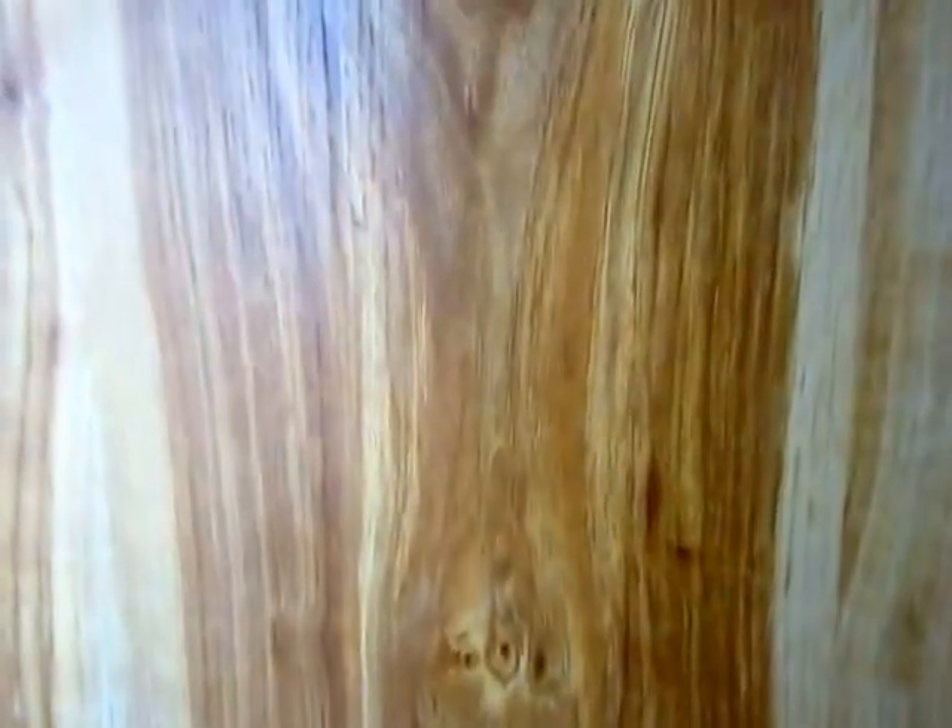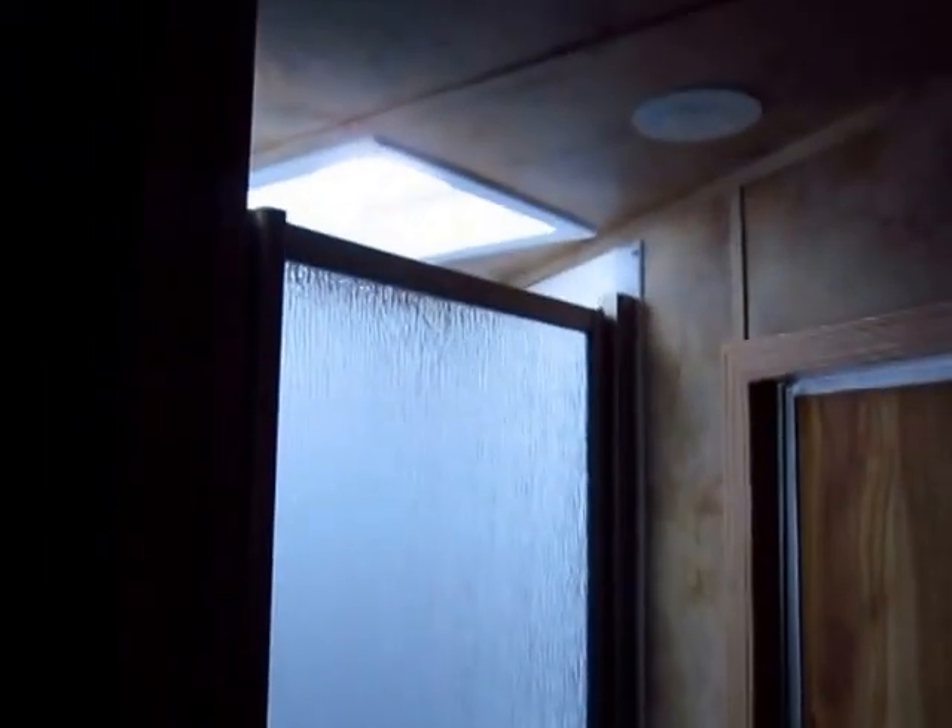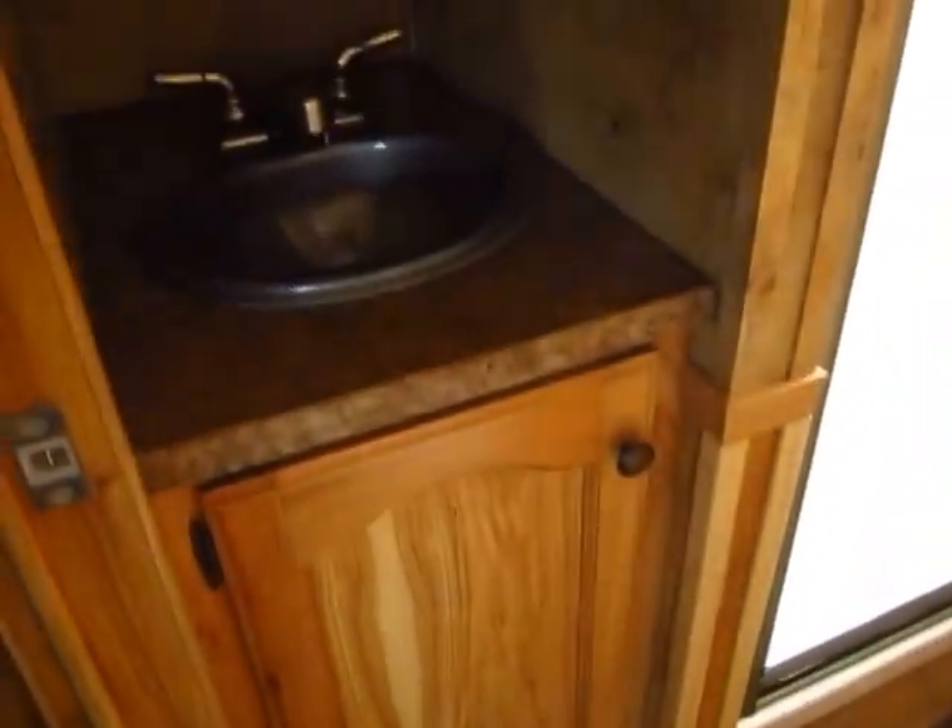Look at the wood tones on this — I love the shade of wood they have going on there. It's very light, very natural, very warm. This does have a full shower on here. Not the largest shower in the world, but this is also not a 14-foot living quarter that's going to cost you an arm and a leg.